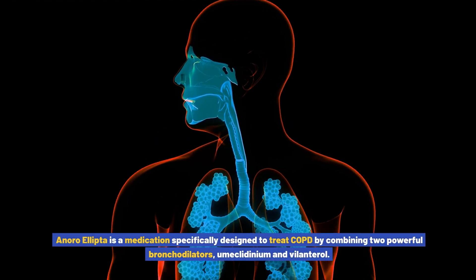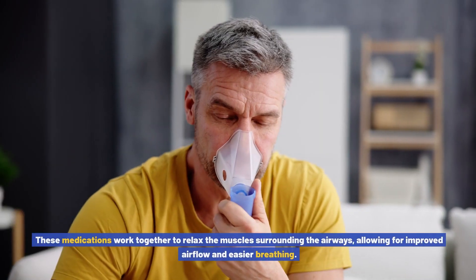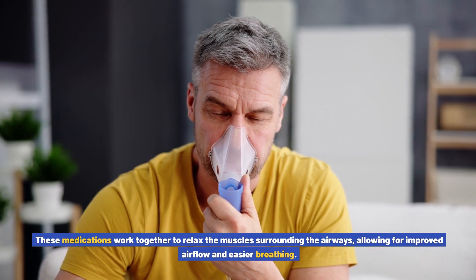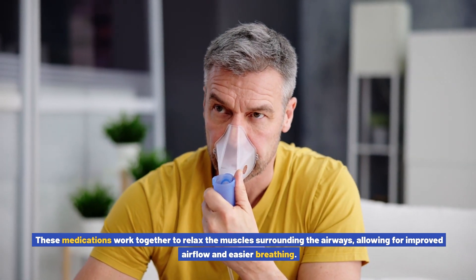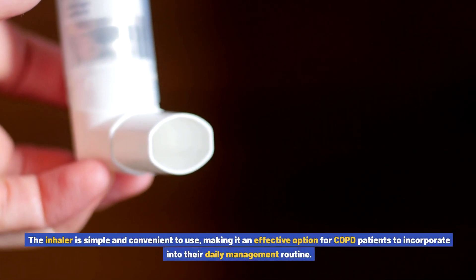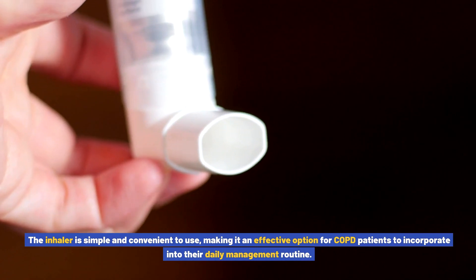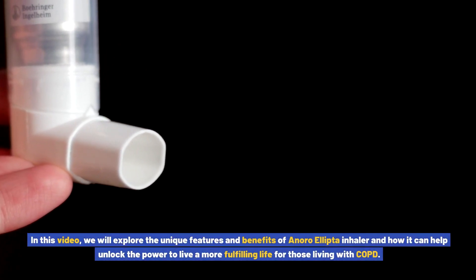Anoro Ellipto is a medication specifically designed to treat COPD by combining two powerful bronchodilators, umeclidinium and volanterol. These medications work together to relax the muscles surrounding the airways, allowing for improved airflow and easier breathing. The inhaler is simple and convenient to use, making it an effective option for COPD patients to incorporate into their daily management routine.